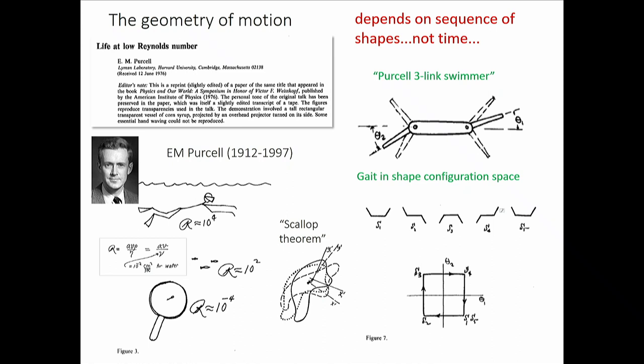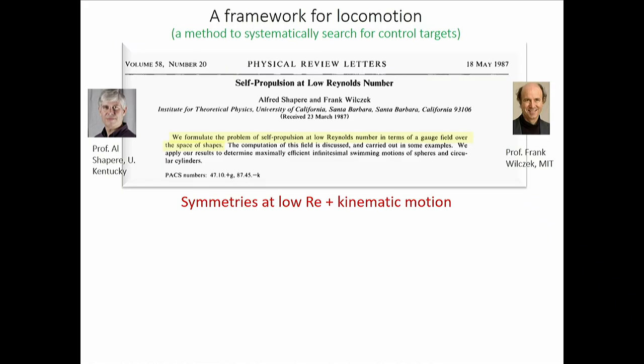If you do a reciprocal motion with the Purcell swimmer you get nowhere — that's the Scallop Theorem, from symmetries inherent in the Stokes equations. But if you traverse a non-closed path in configuration space — say a little square, alternately moving theta_1 and theta_2 — you can actually get somewhere. Frank Wilczek heard Purcell's talk and told his student Al Shapere: we can formulate this problem of self-propulsion at low Reynolds number in terms of a gauge field over the space of shapes.